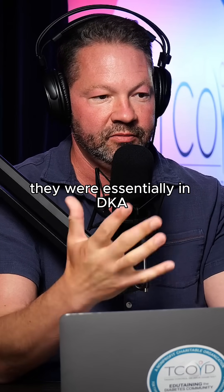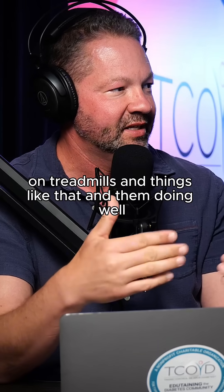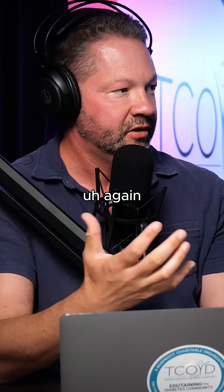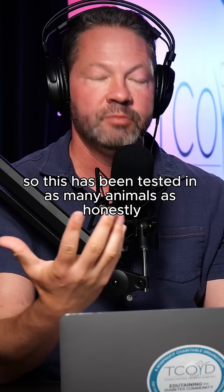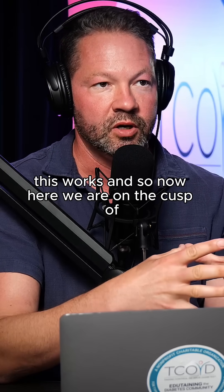There are great videos of putting these dogs on treadmills and them doing well. And now some primate studies are also showing efficacy. This has been tested in as many animal models as you can honestly test to show that this works.